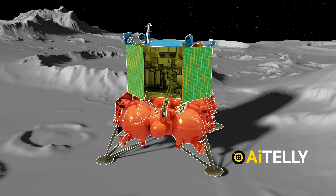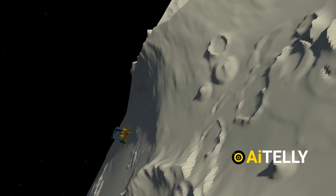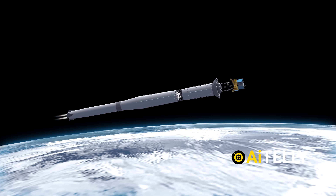Luna 25, Russia's space endeavor, ends as a sad day for science as it crashed on the moon's surface after 50 years of restarting its lunar mission. Let's dive into the events that might have led to this outcome.